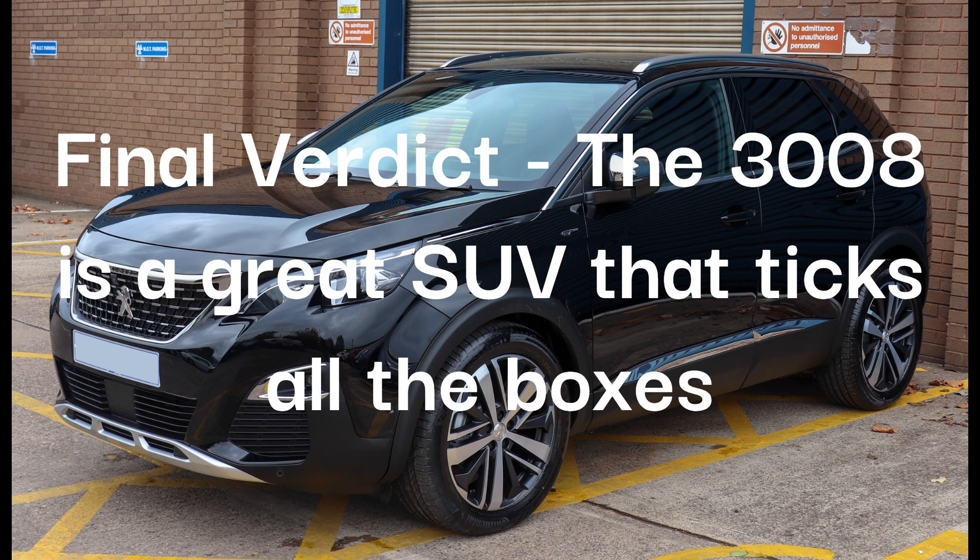As for my verdict, the 3008 is a great SUV that ticks all the boxes.